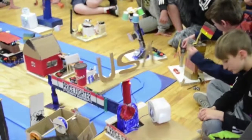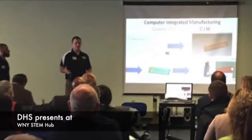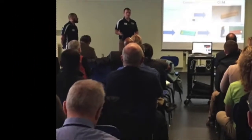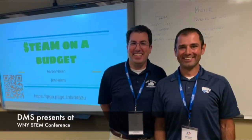The Depew Technology and Engineering Department would like to highlight a few major accomplishments that we are proud of. Mr. Ray Cooper and Mr. Charles Banda presented our High School Project Lead the Way program for the Western New York STEM Hub. Mr. Nolan presented how to implement STEAM on our budget with our sixth grade science teacher Mr. Helms at the Western New York STEM Conference held at Hilbert College over the summer to educators from across Western New York.